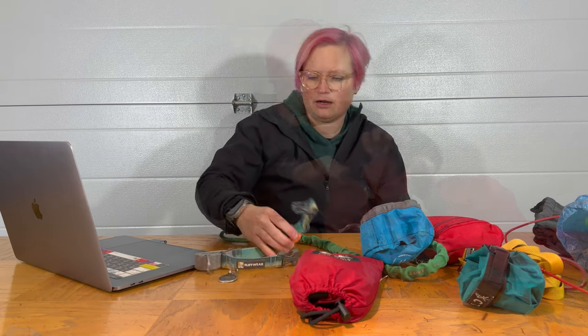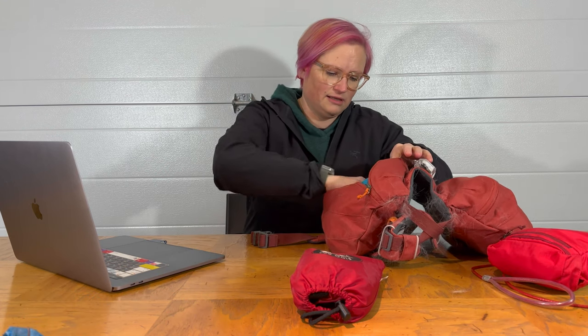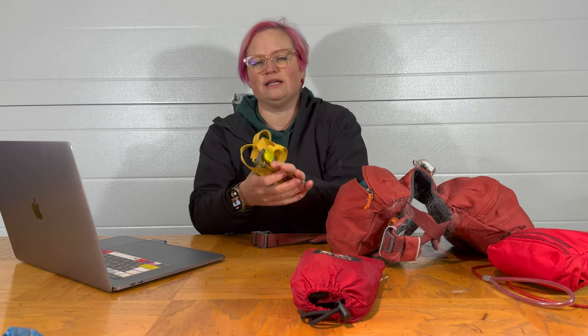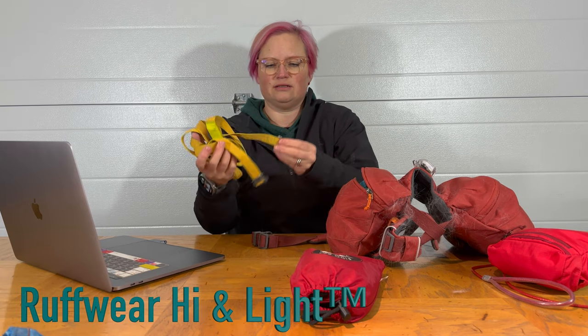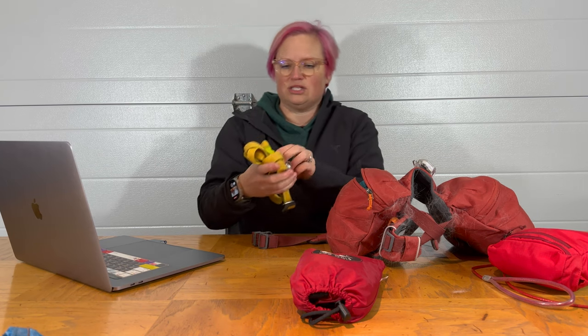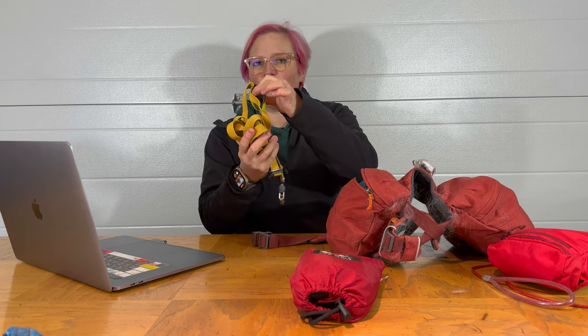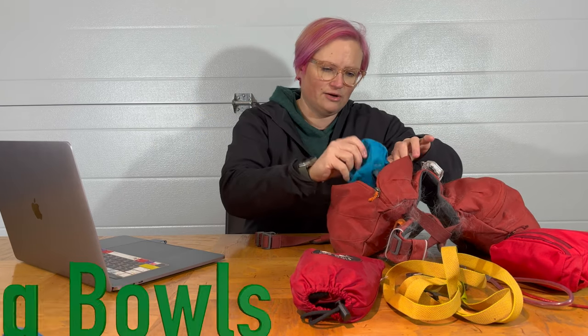Our favorite dog tracker is the Apple tracker. It can carry our favorite ultralight dog leash, which is the Ruff Wear Ultralight Leash. It's got great hardware on it. We always carry an extra leash, and this one has a tiny little compartment for poop bags too. It weighs practically nothing.